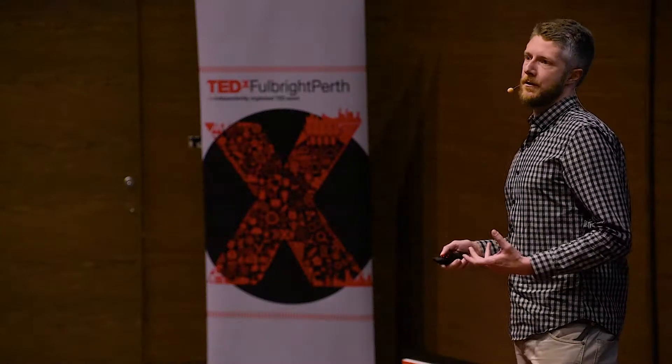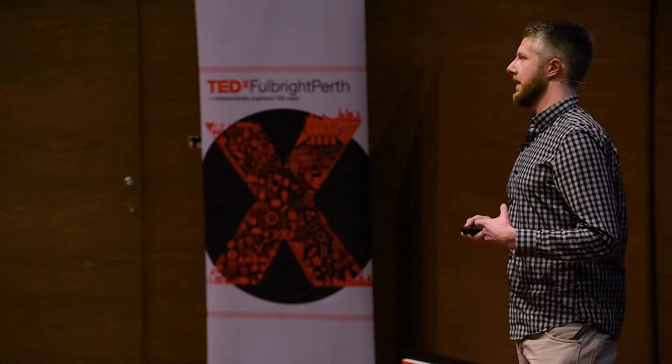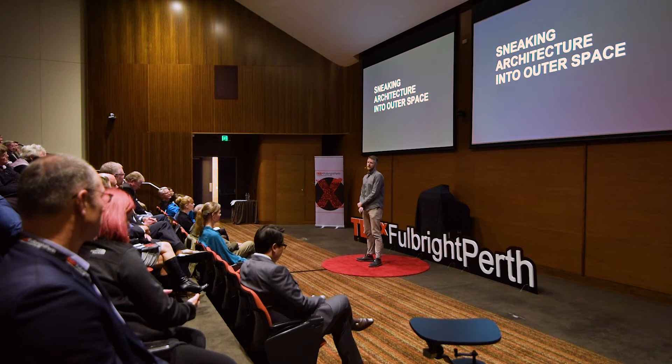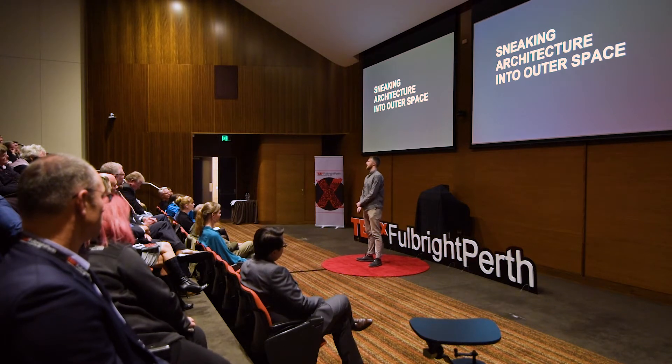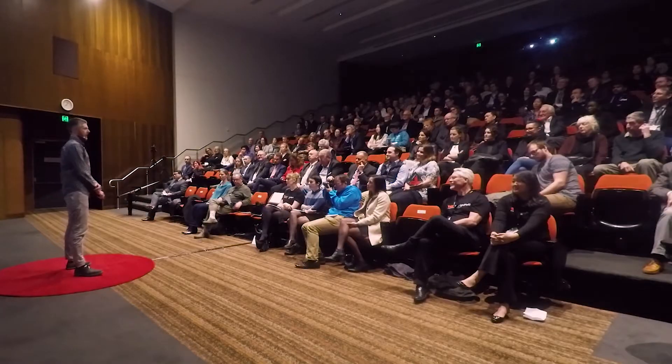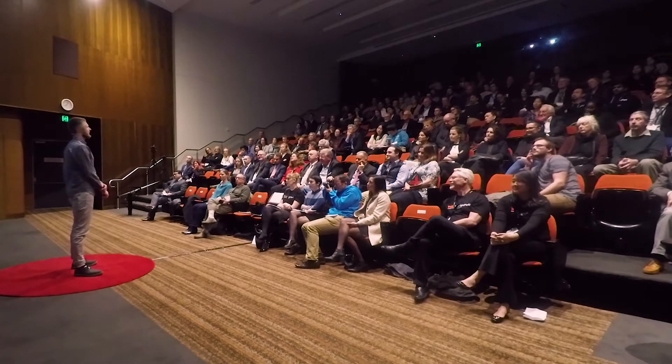Architecture has a reputation for being unnecessarily difficult, unnecessarily complex, unnecessarily expensive — superfluous even. I don't subscribe to this understanding of architecture whatsoever. I believe that architecture can and should be experienced by all and any. I believe that architecture ultimately is about making people's lives better, and it can do this in many ways.